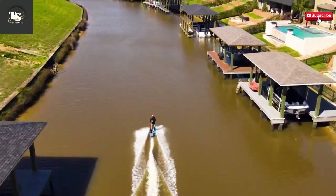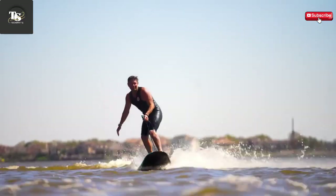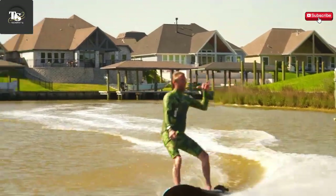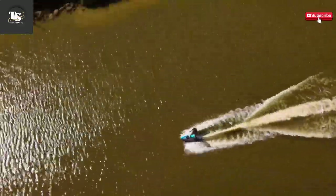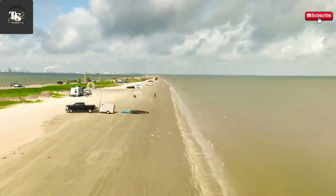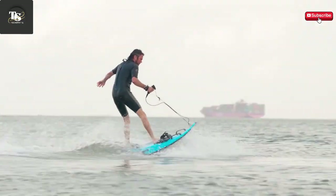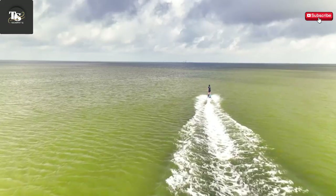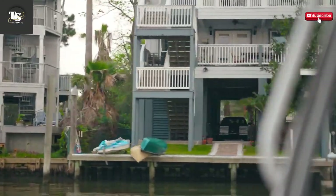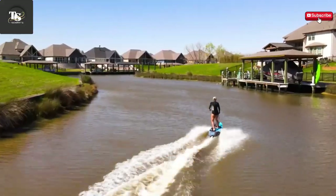The battery offers up to 60 minutes of continuous ride time, giving you plenty of opportunity to explore your surroundings or practice new tricks. Even in calm water conditions where traditional surfing is impossible, the Thunders lets you create your own waves. By blending performance, versatility, and ease of use, this electric surfboard makes high-speed water sports more accessible than ever, currently priced at $9,999. The Cyrus Thunders isn't just a surfboard — it's a glimpse into the future of personal watercraft, offering excitement, innovation, and freedom on the water like never before. Whether you crave high-speed action or just want to cruise and enjoy the view, the Thunders delivers an unforgettable ride every time.